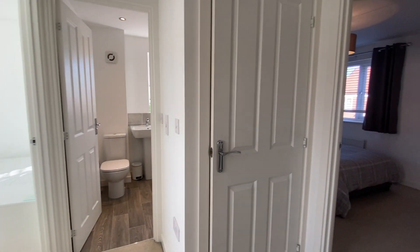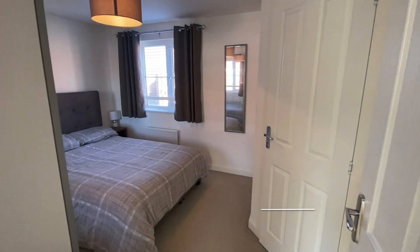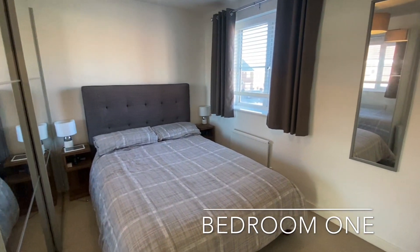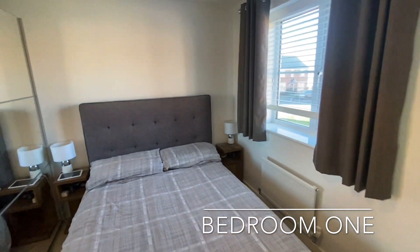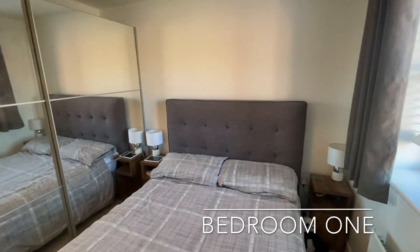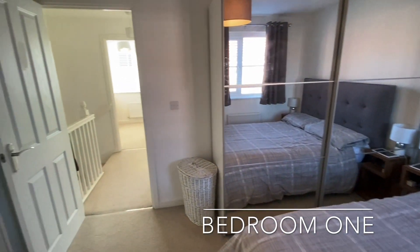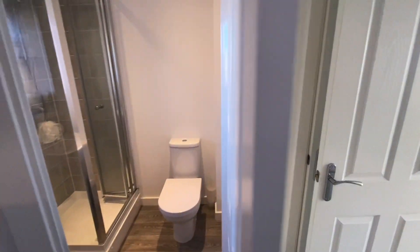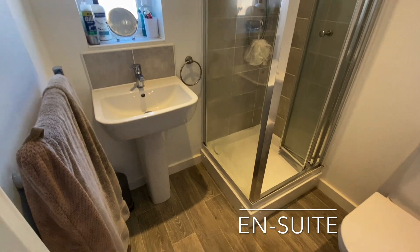The first floor landing separates three bedrooms and the family bathroom, with Bedroom 1 found to the front of the home, boasting a useful built-in storage cupboard and an en-suite shower room. The en-suite boasts a contemporary three-piece white suite.